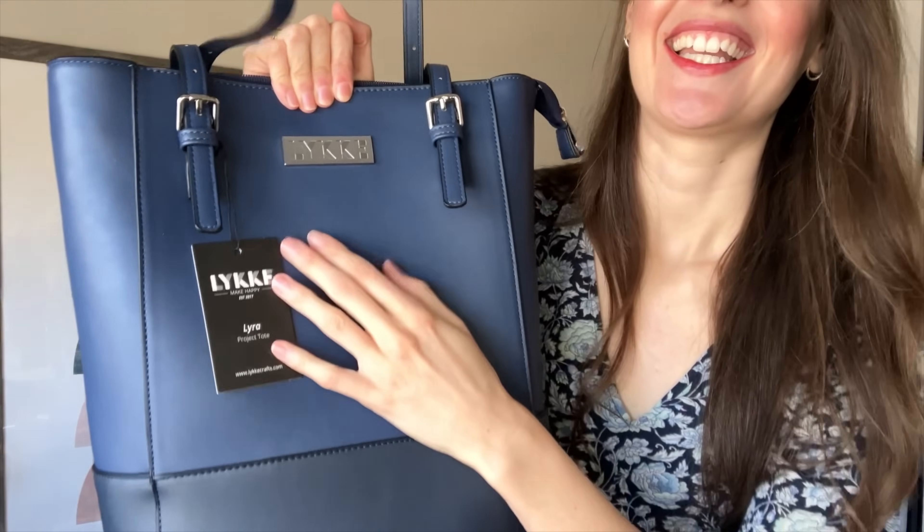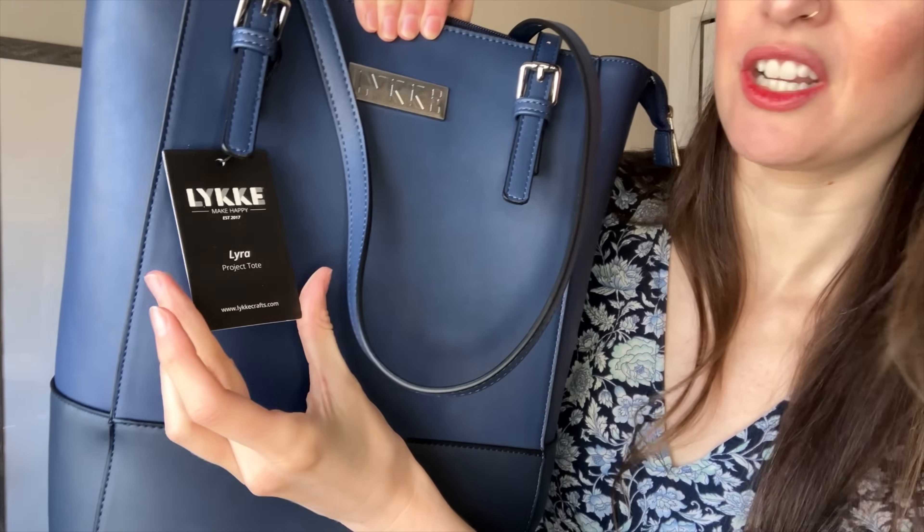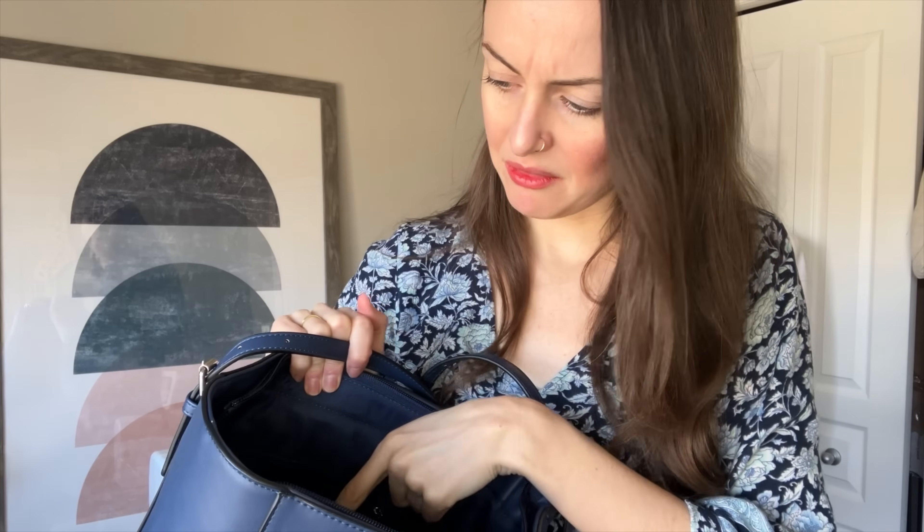I also got this amazing bag for Christmas from Knitting Fever — it is a Luca bag, the Lyra Project Tote Bag. It's quite huge. I actually used this bag for knitting my Audrey jacket — all the yarn and my WIP fit in this bag along with my notions pouch and everything. It's got pouches everywhere, it zips up, and it's got nice long handles. I brought this with me everywhere during Christmas and the holiday time and it just fit everything that I needed into one bag.